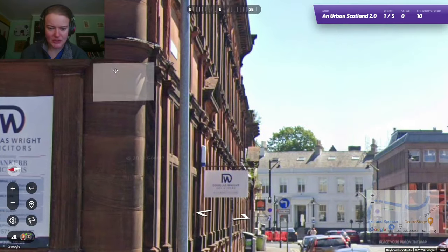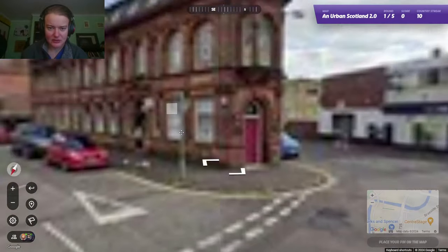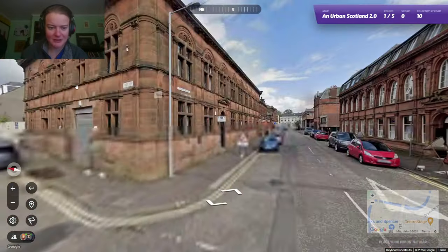Grange Street. This looks like kind of the centre of town, doesn't it? Or thereabouts. Grange Place — Scotland.